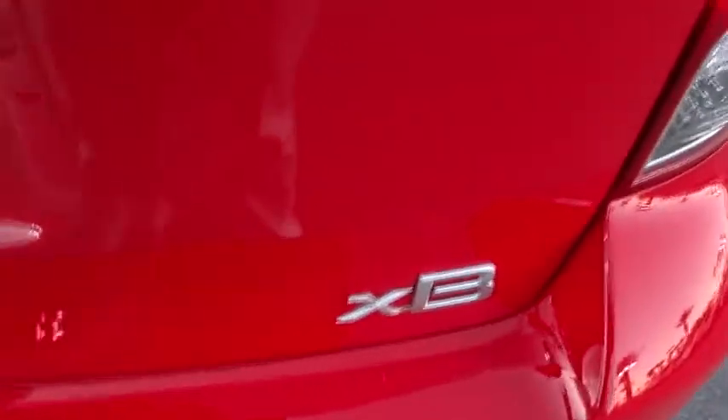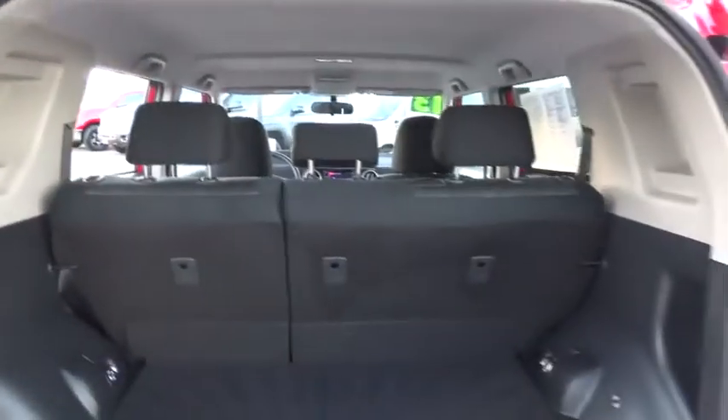Trip computer, remote power door lock, tachometer, power mirrors, heads-up display, rear wiper. This beauty will make even your house keys jealous. Drive it today.